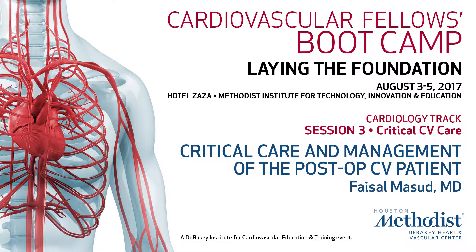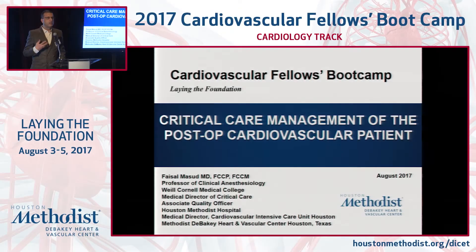I want to talk about the critical care piece. When you run the glorious stuff, the fancy stuff in the OR and in the cath labs, that's where you come to the real place where you can really impact how your patient will do or not do well.